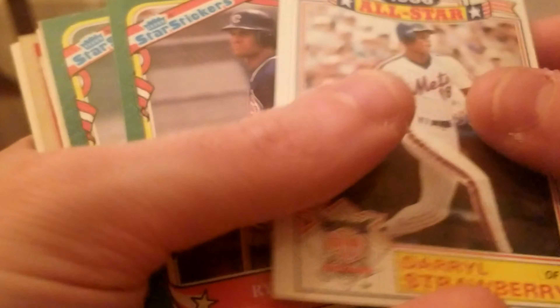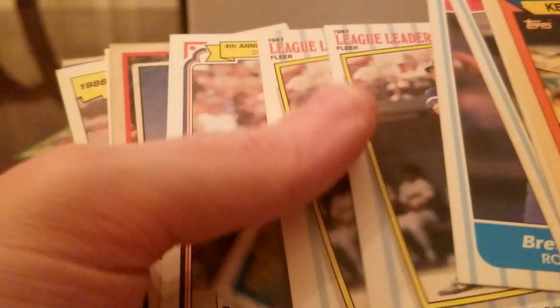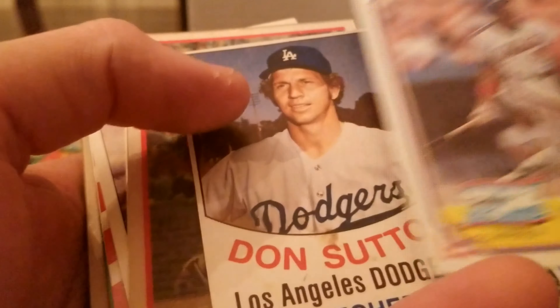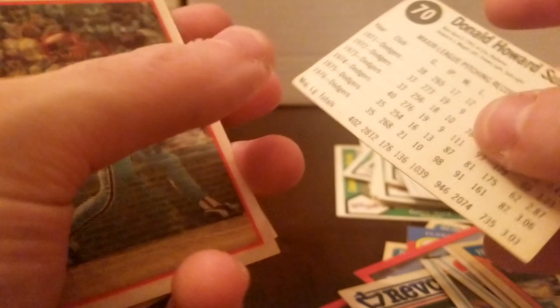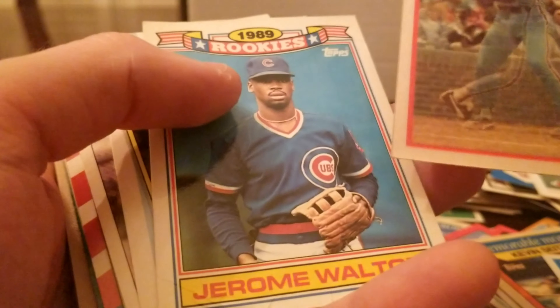Darryl Strawberry, Ryne Sandberg, Darryl Strawberry, Ozzie Smith. How about that? Ryne Sandberg and Darryl Strawberry. Don Sutton — that looks pretty darn old. I don't even know what this is but it looks old — it's a Hall of Fame picture.